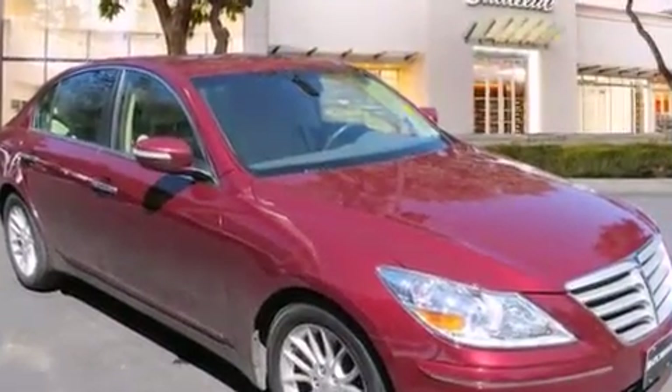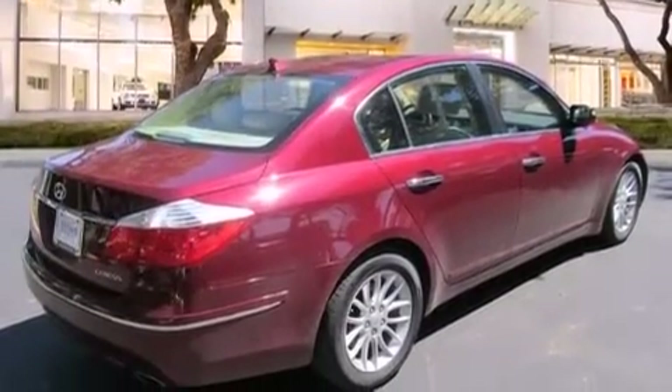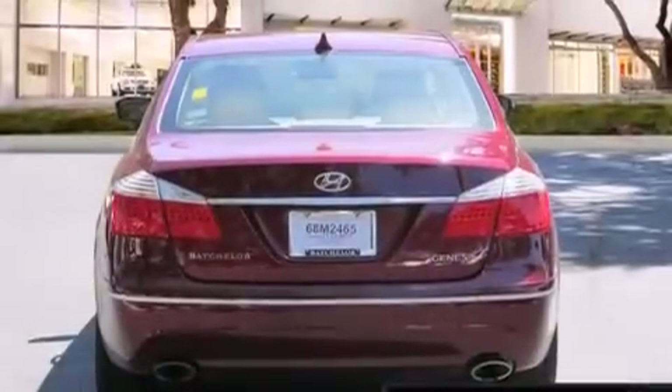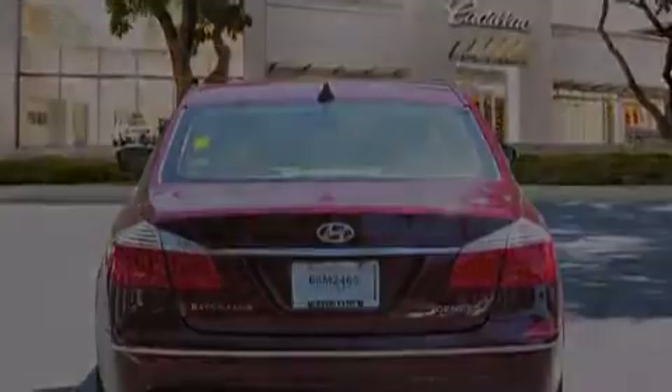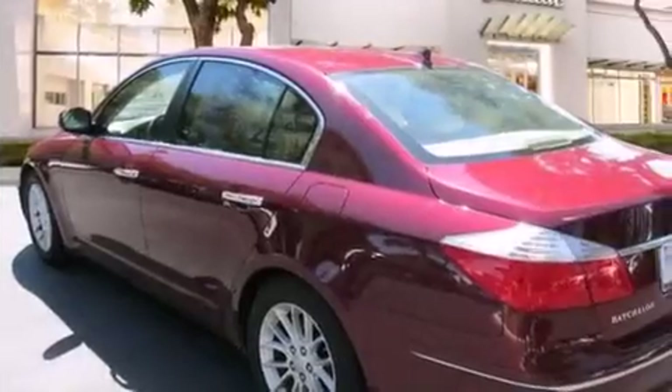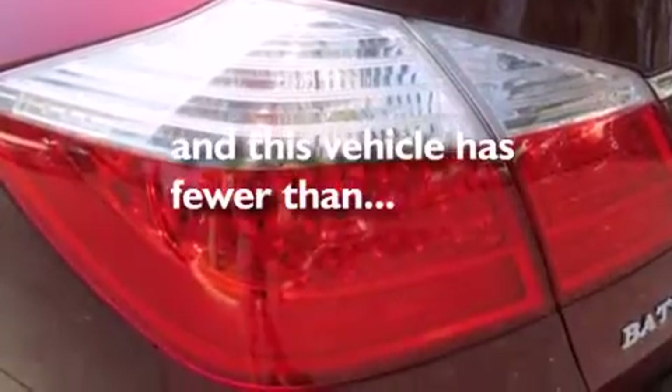All of the following features are included: a low tire pressure indicator, alloy wheels, traction control and stability control systems, leather seats, side curtain airbags, dual power seats, heater vents for rear seat passengers, cruise control, full power accessories, and this vehicle has fewer than 36,000 miles on the odometer.